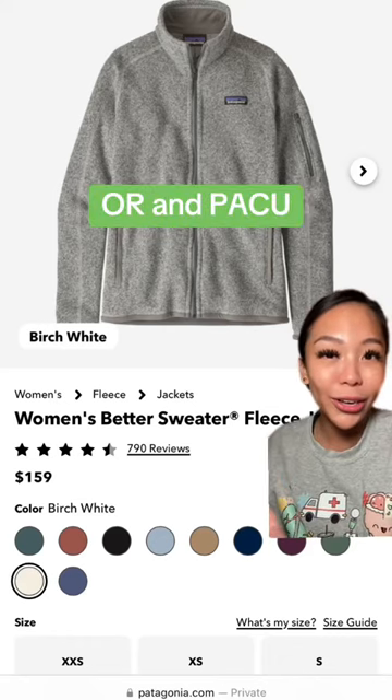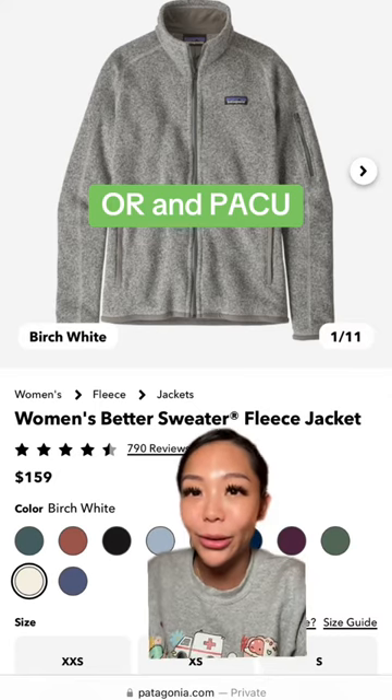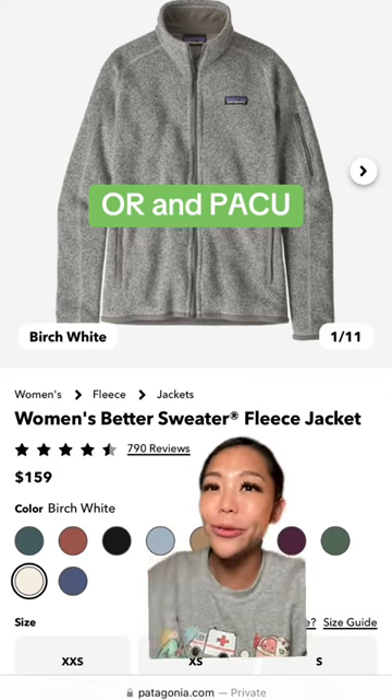And then for my OR and PACU nurses, a fleece jacket. I know how cold it can be in the OR and in the PACU, so giving a fleece jacket would be such a great gift.